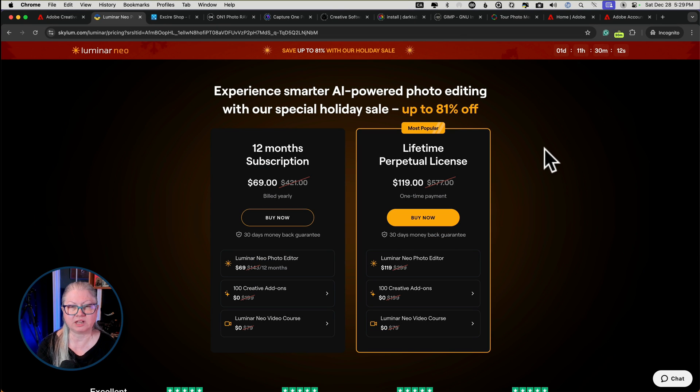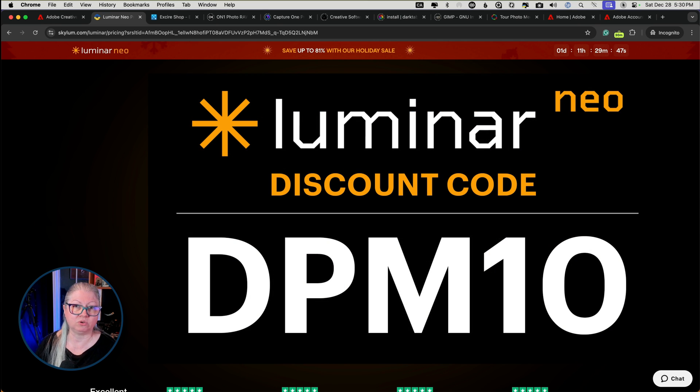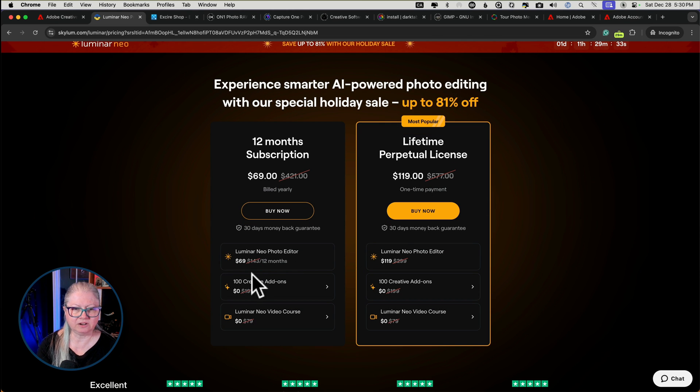As of recording this video, Skylum currently has a sale on Luminar Neo — they often have seasonal or special offers from time to time, so check back on the Skylum website. Remember to also use my discount code DPM10 to get an additional 10% off Luminar when you check out. The regular price for Luminar for one year is $143, but for the most part you can usually find it under $98 US per year. You can also buy the lifetime license, which is more expensive, but buying that option does not mean you get unlimited updates — so if you always want the current tools it's still best to go with the subscription option.